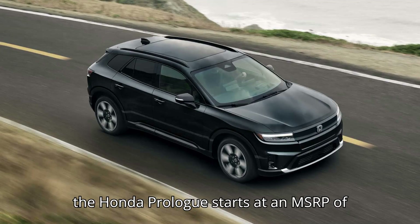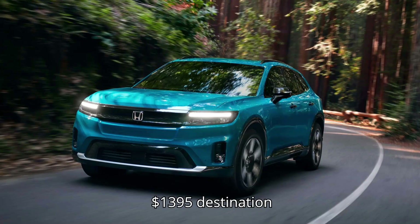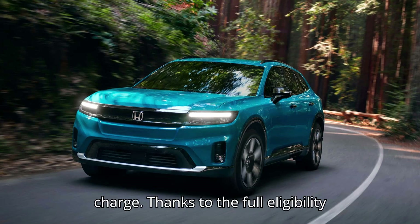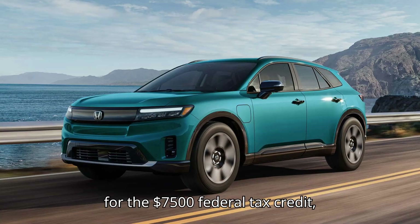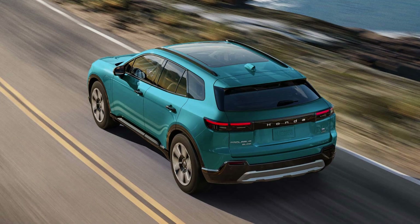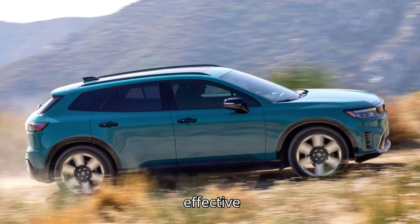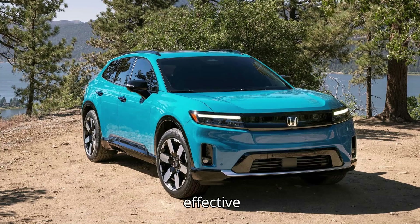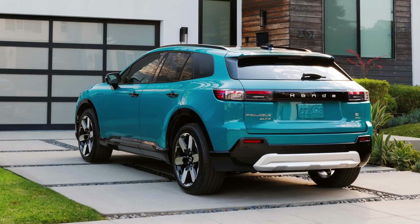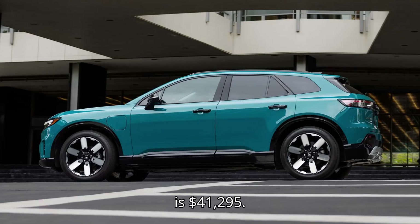Pricing: The Honda Prologue starts at an MSRP of $47,400, plus a $1,395 destination charge. Thanks to full eligibility for the $7,500 federal tax credit, the effective minimum cost is $41,295.